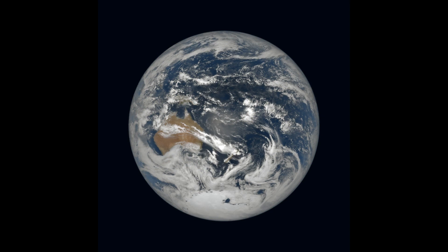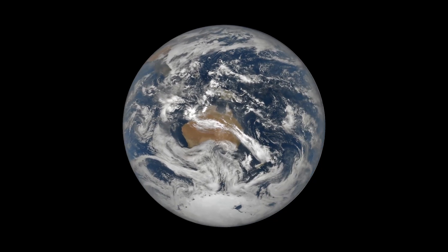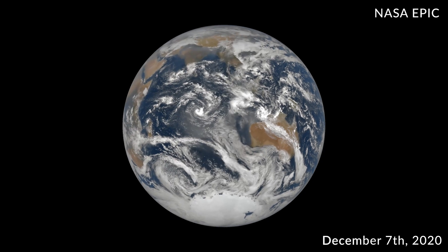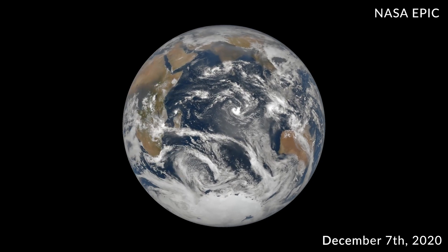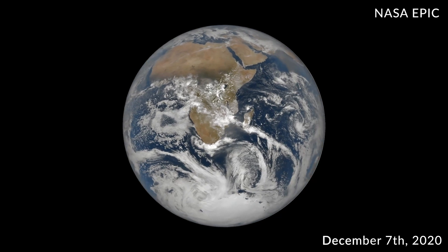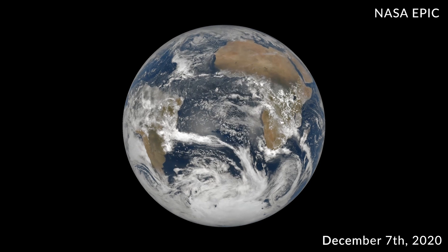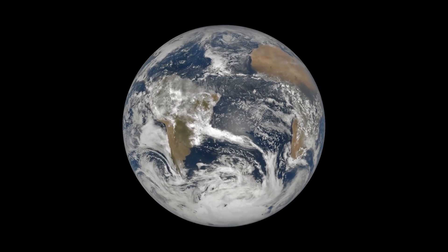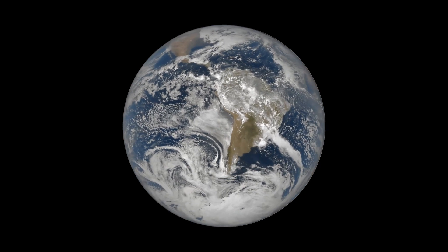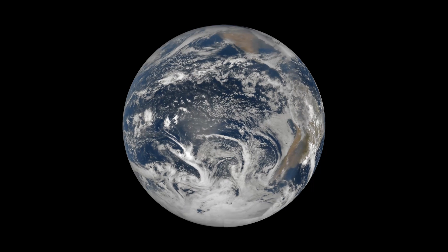Since 2015, NASA has been operating the Deep Space Climate Observatory with its Earth Polychromatic Imaging Camera, known as EPIC, viewing the whole Earth in full sunlight — just like the view captured by the Blue Marble photograph. EPIC is one million miles from the Earth and captures these images every two hours. To celebrate the 50th anniversary of the Blue Marble photograph, NASA acquired EPIC images every 13 minutes for three hours, as shown here.